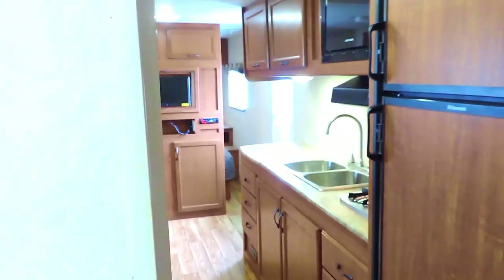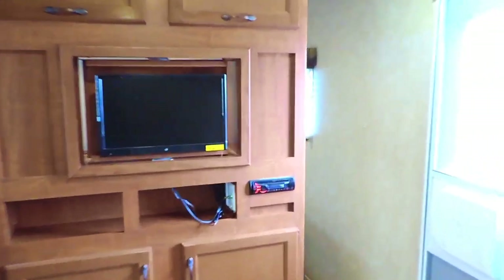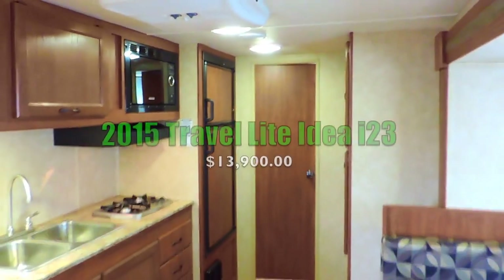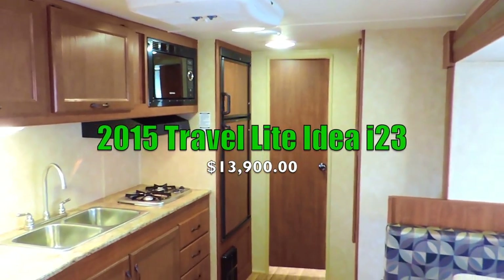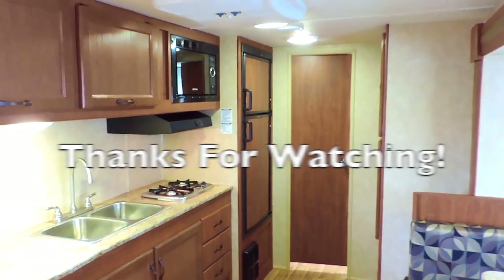This is a 23-foot couples camper and it only weighs 4,900 pounds, so it is half-ton towable — very lightweight and easy to tow. This is a 2015 Travel Light Idea I-23 with one slide. If you have any other questions, feel free to call us anytime. Thanks for watching.